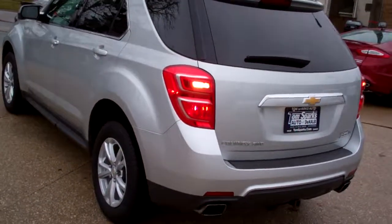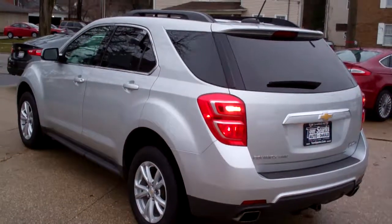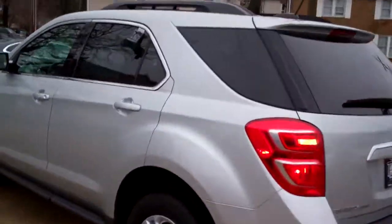It's an all wheel drive, six cylinder. It's got a clean Autocheck, it's one owner. We've checked it out in the shop so it's all set to go maintenance wise. And it's got factory warranty left on it, so you can buy this car with confidence.